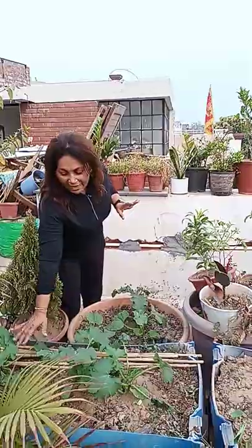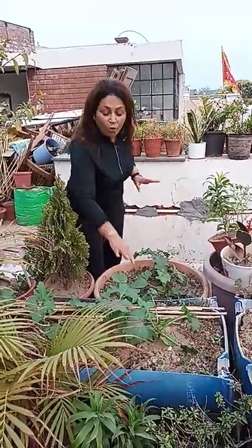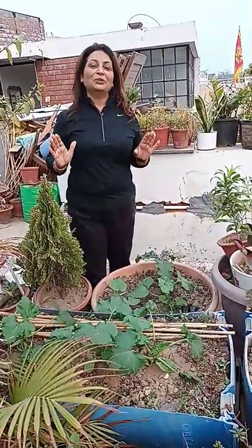Sorry for this. I actually brought saplings from the market and I planted these saplings around two weeks ago, and all these three things are growing very nicely, very marvelously. I was very happy about these and I just wanted to share this with you.